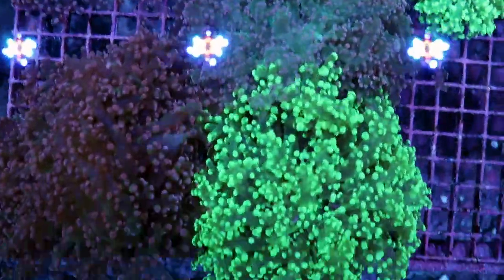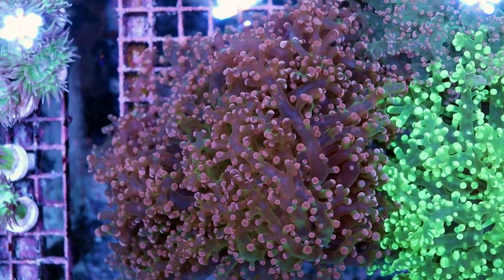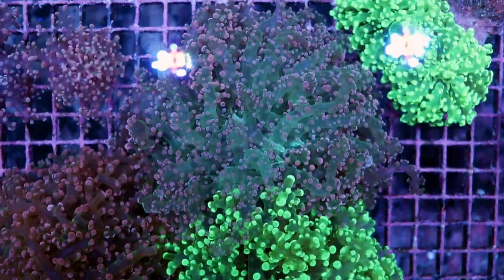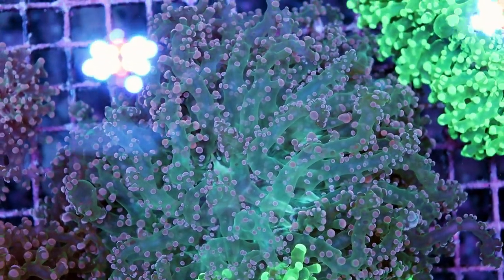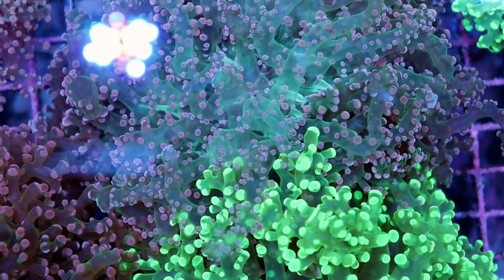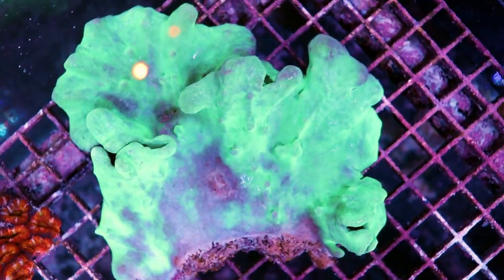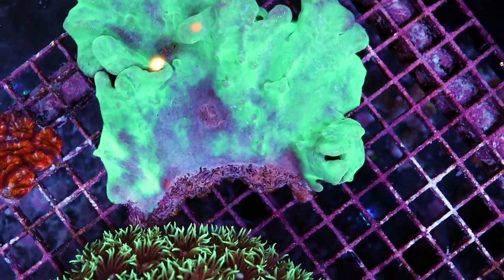So these are some other examples of stuff available on the site and they're on sale right now. A hundred bucks — this thing is huge, a big orange octospawn colony. Same with this green one, same with this orange and green. But some of these larger pieces that we're unable to ship, you can come by and pick them up at the store. Same goes for this big cabbage coral over here — it's only $40 Canadian.